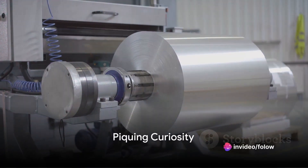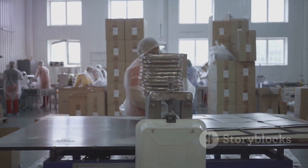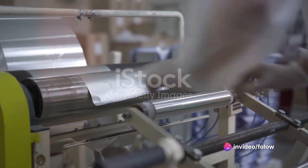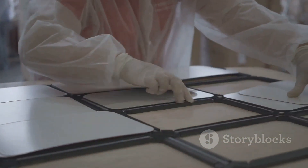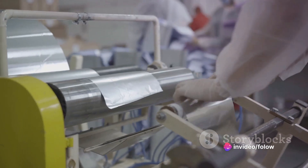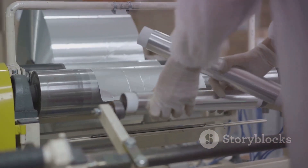Have you ever wondered how aluminum foil is made? It's a question that might not cross your mind as you're wrapping up leftovers, lining a baking sheet, or even crafting a makeshift antenna. Aluminum foil is a product so common, so versatile, and yet so often overlooked. This shiny silver material is literally at our fingertips, used in our kitchens, our grills, and even our art projects. It's a staple in households around the world, a silent ally that aids in cooking and preservation. Aluminum foil has even found its way to outer space, used in the insulation of spacecraft. Yet despite its ubiquitous presence, the journey of aluminum foil from factory to kitchen drawer remains a mystery to many.